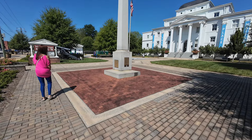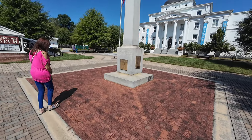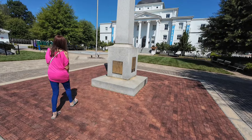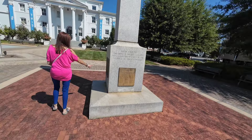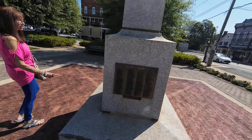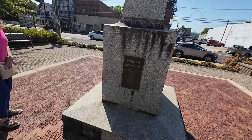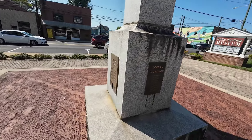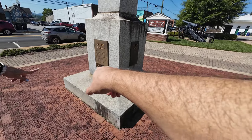And then you get this war memorial right here for the veterans who lost their lives during the wars — World War I, World War II, Vietnam War, Korean conflict, and then Iraq War and Operation Freedom. Wow, that list is pretty big.